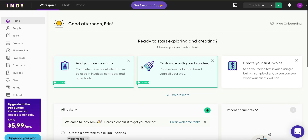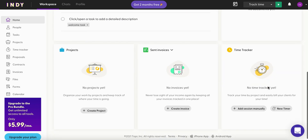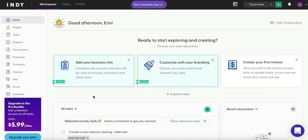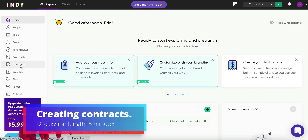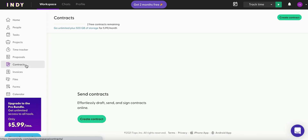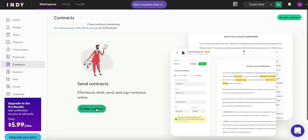On the left-hand side we've got a whole bunch of stuff we can do with our projects — we can start adding tasks, upload documents, track time, send invoices, create new projects. Like anything, if you are brand new or starting with a never-before-worked-with client, you're going to want to start with a contract.